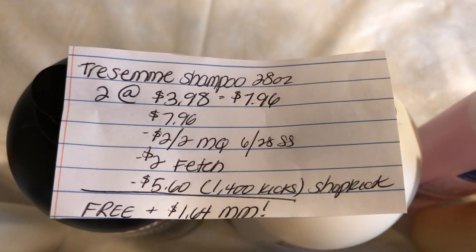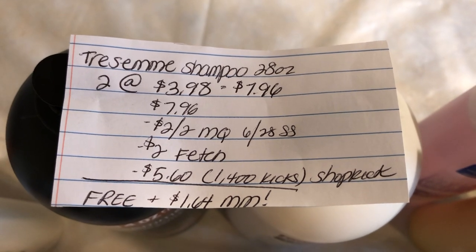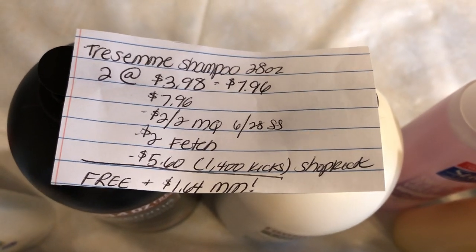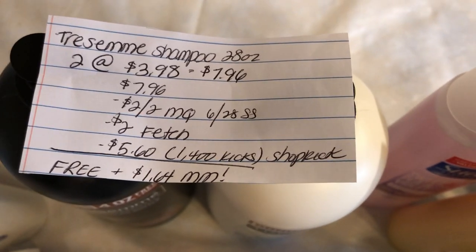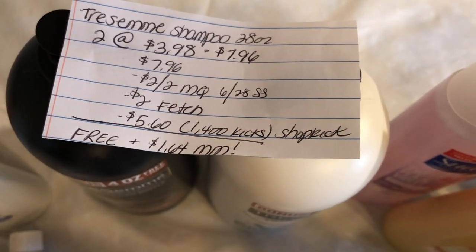To be safe, you should purchase the 28-ounce. Two of them at $3.98 totals to $7.96. You're going to use the $2 off two manufacturer coupon in the $6.28 SmartSource. You're going to get $2 back from Fetch, 1,000 points from each, and 1,400 kicks from Shopkick, which is equivalent to $5.60, making this free plus a $1.64 money maker.